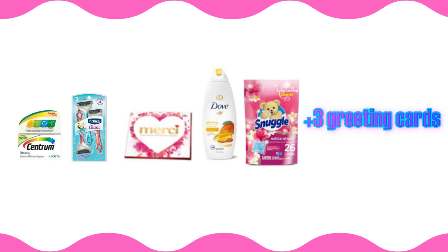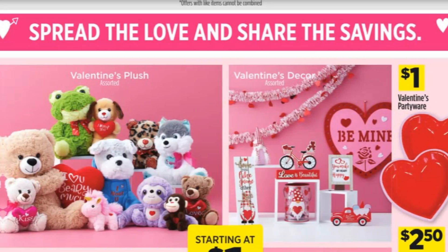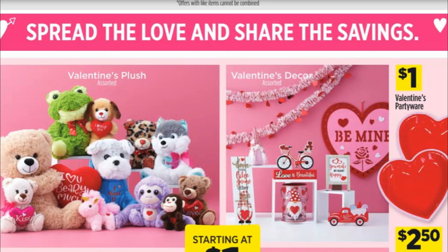Your subtotal for this second transaction should come to just $26.95, and your out-of-pocket cost after all those coupons is going to be $7.45 plus tax.